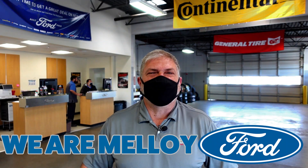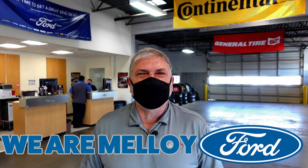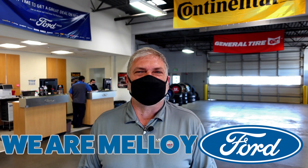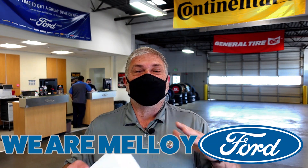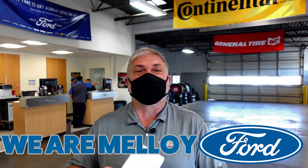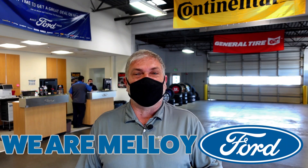What's up, New Mexico? This is Dennis here at Malloy Ford in Los Lunas. We are Malloy Ford and I'm here to talk to you about our January service specials going on. You made it through 2020 and now we're in 2021 — let's make 2021 special with our service specials that we've got going on right now.